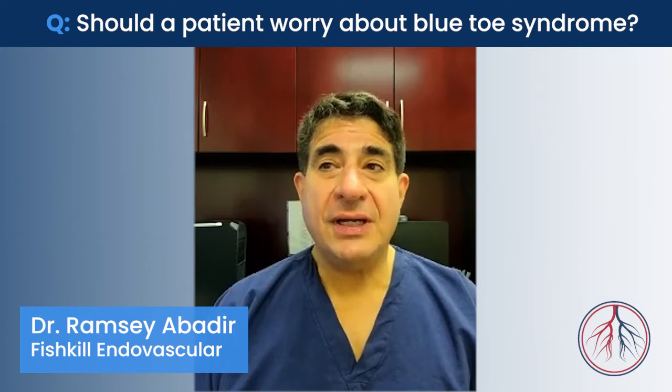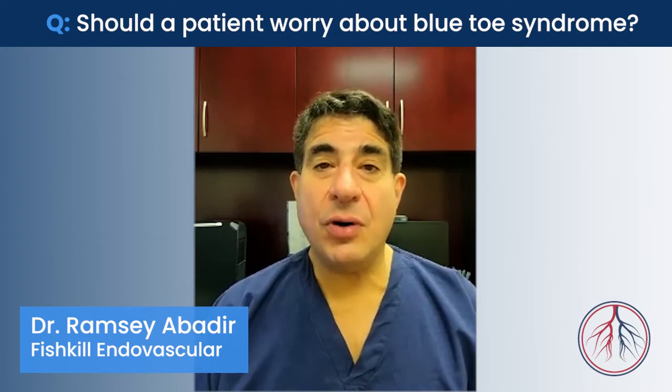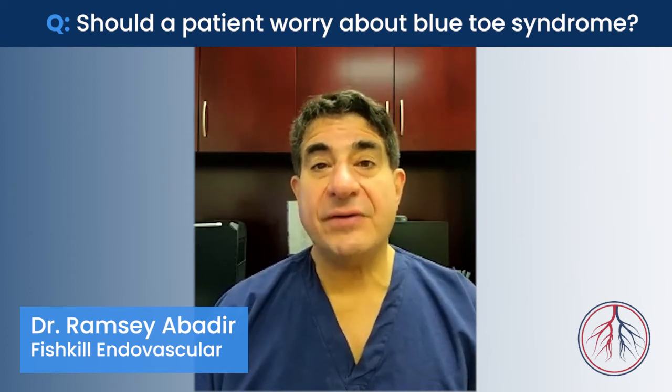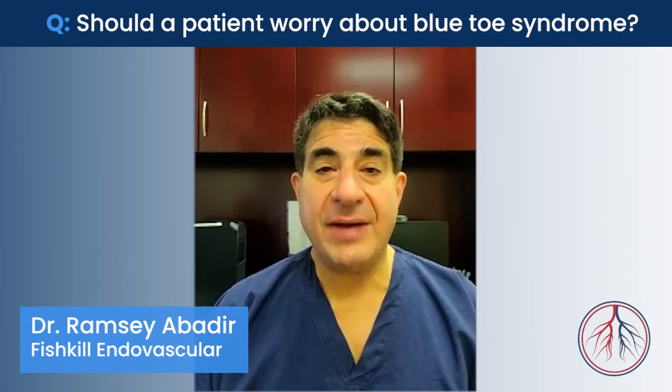A blue toe is a situation where one or more of the toes seem kind of cold or discolored — either bluish or even reddened — and often associated with a significant amount of pain.